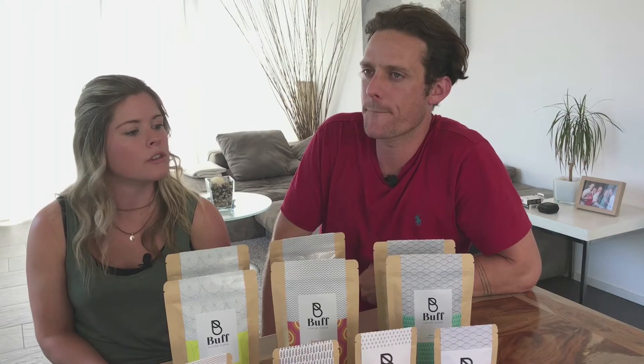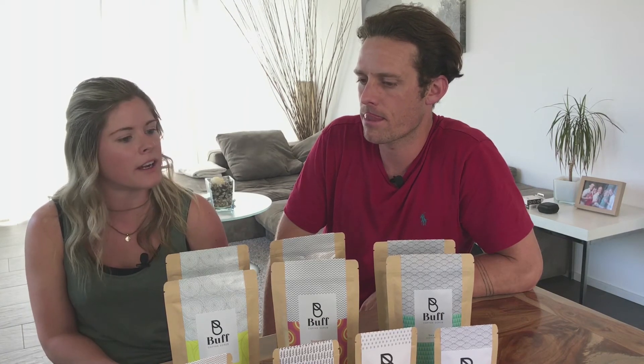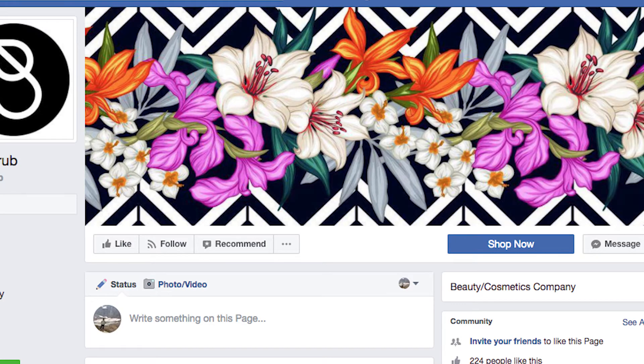There wasn't a huge amount of startup costs involved, partly because I'm a graphic designer by trade so I could take care of all the branding and that side of the business. Our main costs have really been the website and then ordering the packaging and labelling.